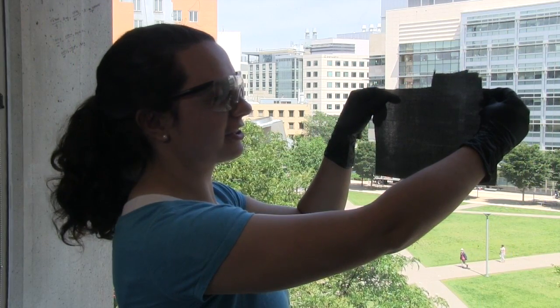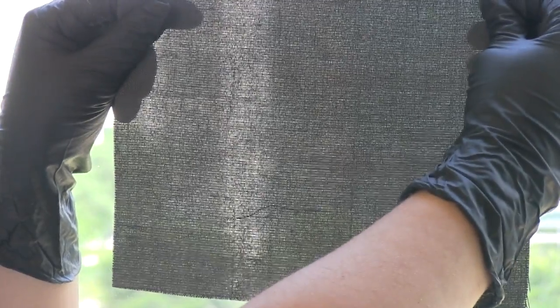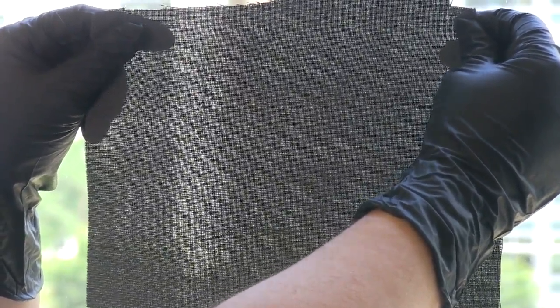This is our carbon cloth electrode, which is one of our more interesting and more successful electrodes. If you look up to the light, you can see how porous it is. The electrolyte can flow through this much more effectively than some of the other electrodes we have.